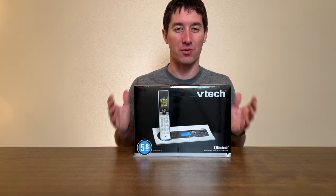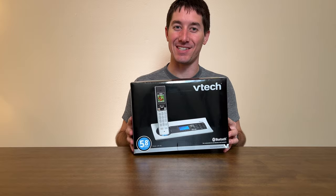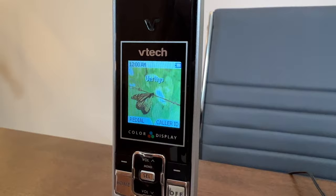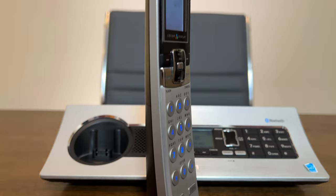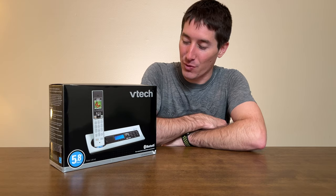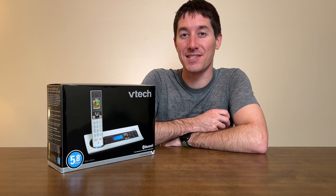Did cordless phones really need color screens? I don't know. But this one has it, and that's probably why it's the greatest cordless phone ever made. Here we have a piece of cordless phone history, more features than you could shake a stick at. Let's unbox this thing and see what it was like to live the high life in the cordless phone arena.